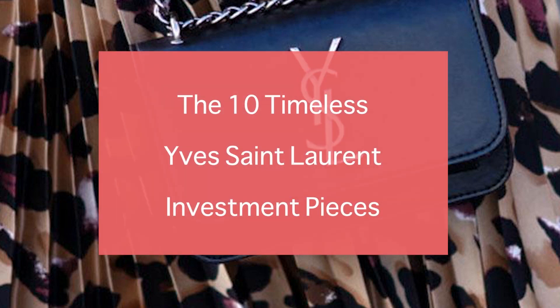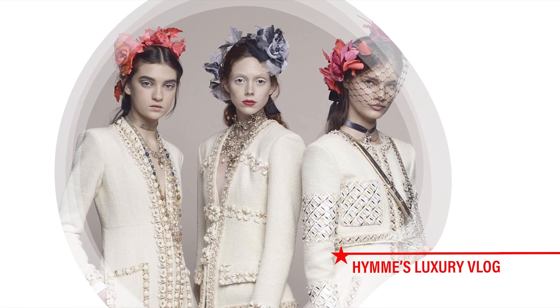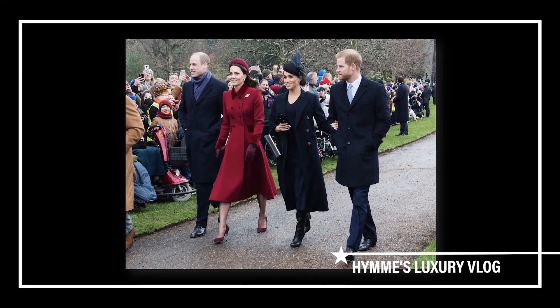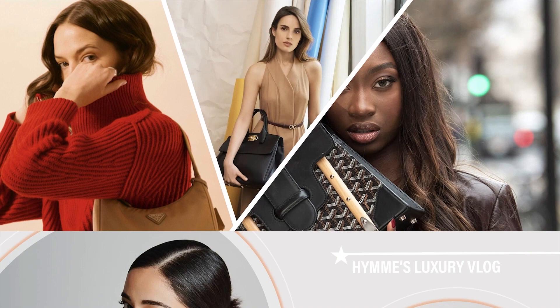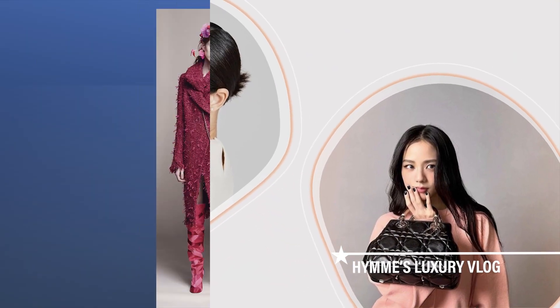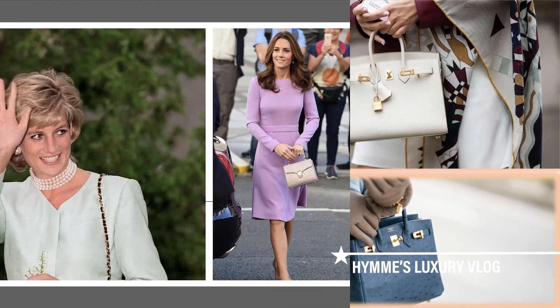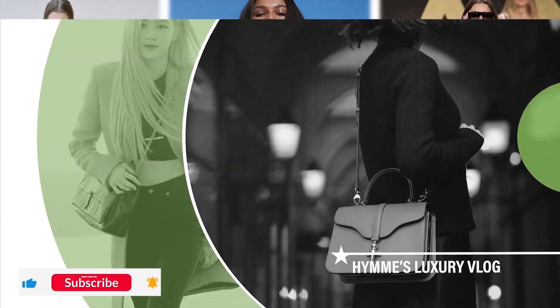The 10 Timeless Yves Saint Laurent Investment Pieces. I'm glad you're on my channel. Welcome to Haynes Luxury Vlog. If you're keen on investing in a piece, then weighing your options is a very important step. If you're new to my channel, welcome. We talk about all about luxury brands. Don't forget to hit the like and subscribe button below.